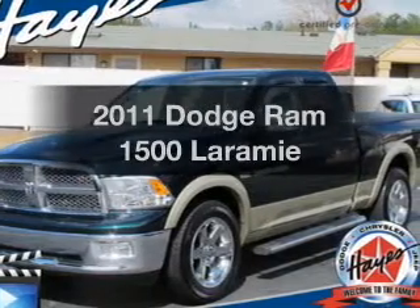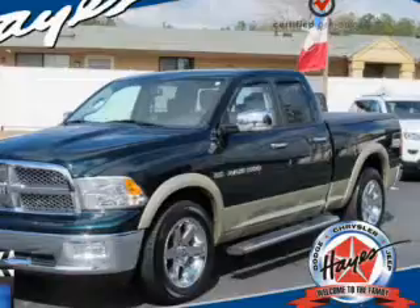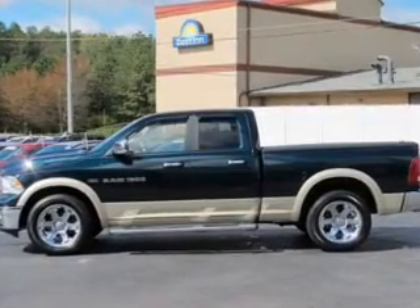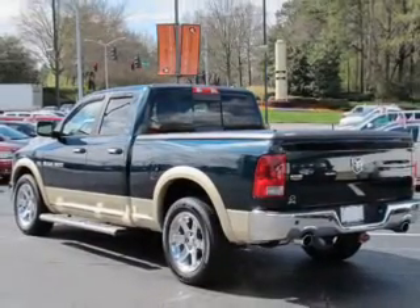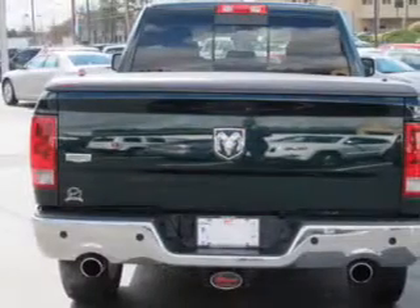Travel the roads in style and comfort in this great vehicle. The powertrain includes rear wheel drive with a powerful 8-cylinder engine that responds smoothly to its automatic transmission. Navigation is included to help you get to your destination with ease. You will appreciate the safety feature of anti-lock brakes. Heated seats offer comfort in cold weather.